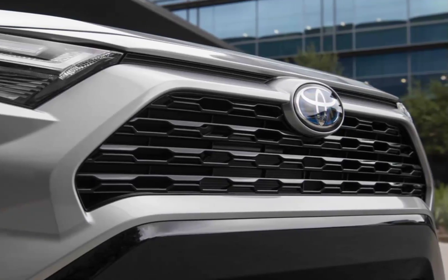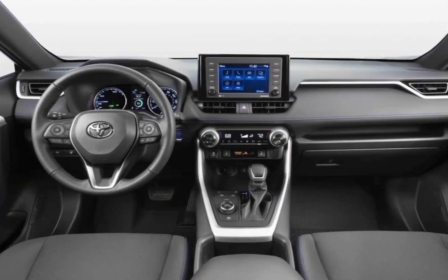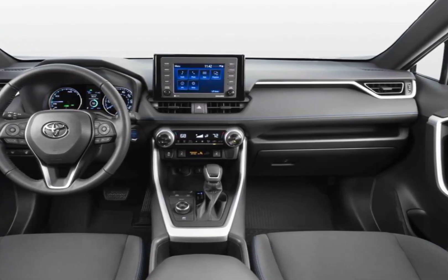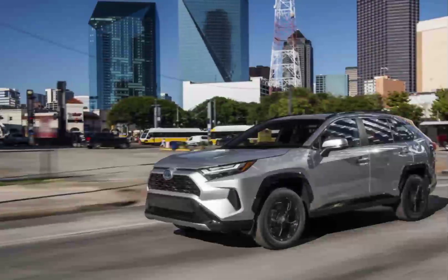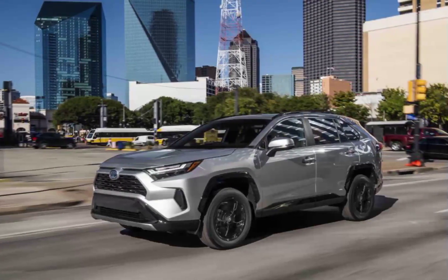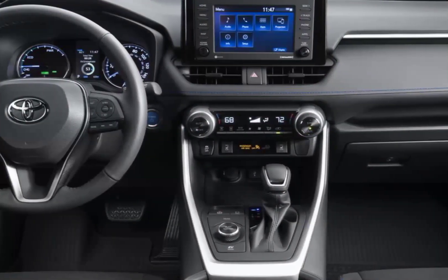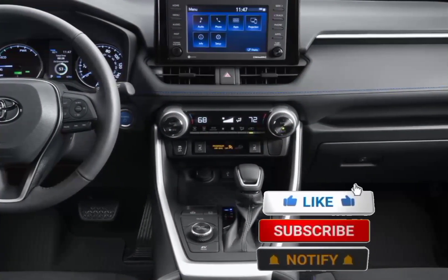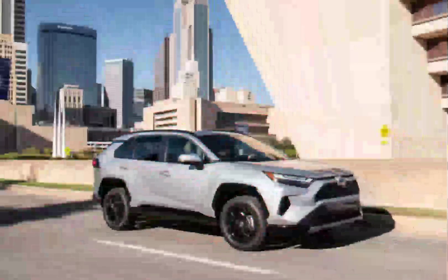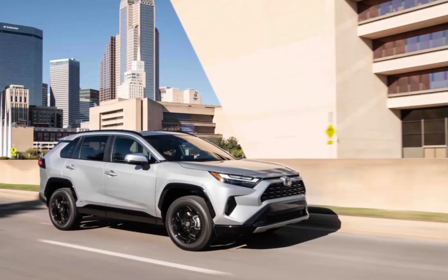Engine, transmission, and performance: the 2023 RAV4 uses a 203-horsepower 2.5-liter four-cylinder engine paired with an 8-speed automatic transmission. Front-wheel drive remains standard, but Toyota now offers a choice of all-wheel drive systems depending on trim. The Adventure model we drove was equipped with an AWD system that can disconnect the rear axle when needed to improve fuel economy.